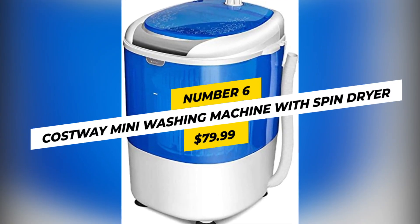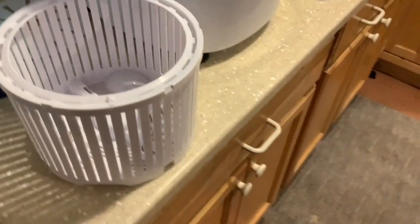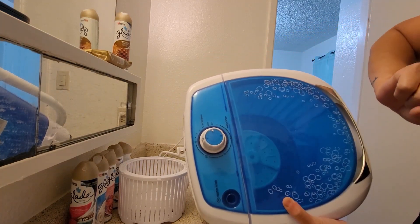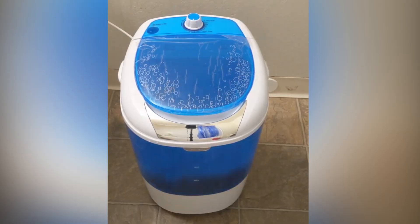Number 6: Cost Weigh Mini Washing Machine and Spin Dryer, $79.99. This eco-friendly washing machine is perfect for those who want to save energy while keeping their clothes clean. Measuring 13.5 x 14 x 12 inches and weighing 12.1 pounds, it's easy to store and move around. The single-tub washing machine has a spin basket with up to 10 minutes of washing and 5 minutes of spin, giving you a control timer to help meet your needs. The transparent lid makes it easy to monitor the condition of your water, and the small load helps with low-power consumption.